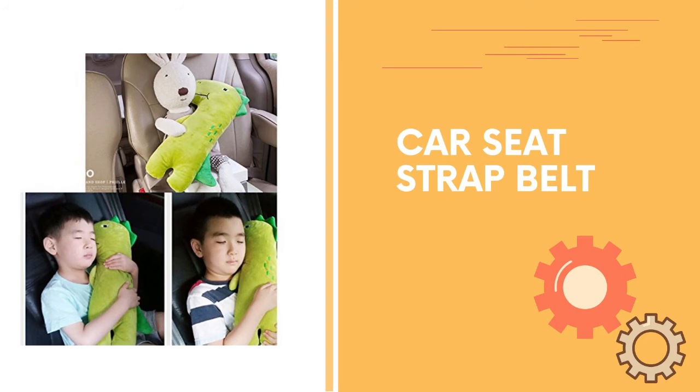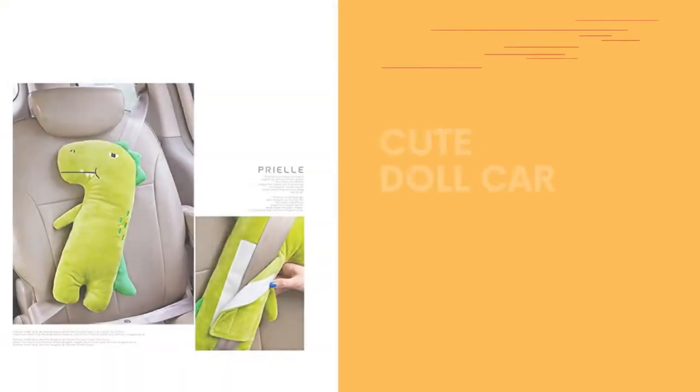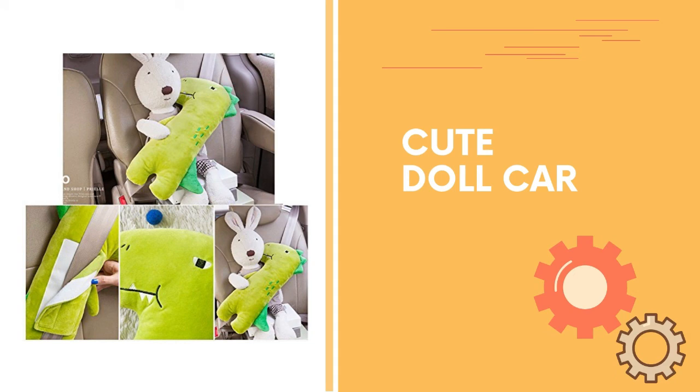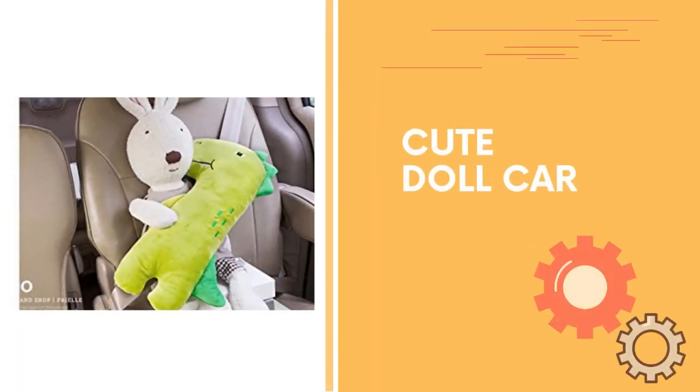Number five: protects the child's neck and chest from discomfort caused by the seat belt. Comfortable to sleep with — this soft seat belt cover doll features a big size and cute design to make every car ride fun. The velcro closure makes it easy to adjust.